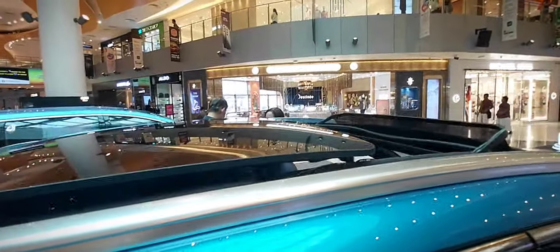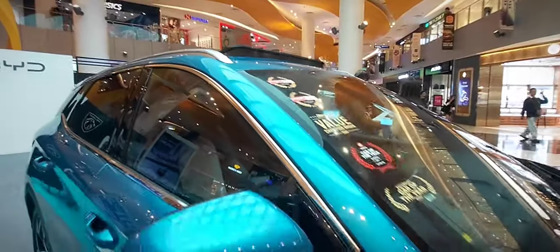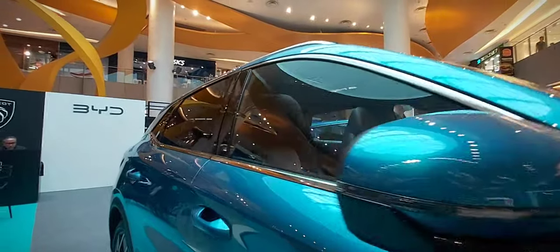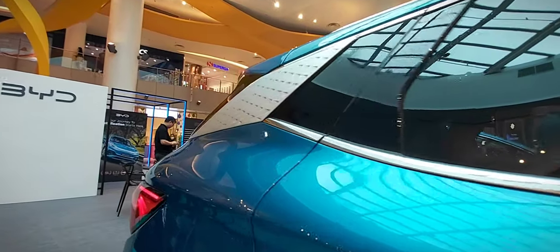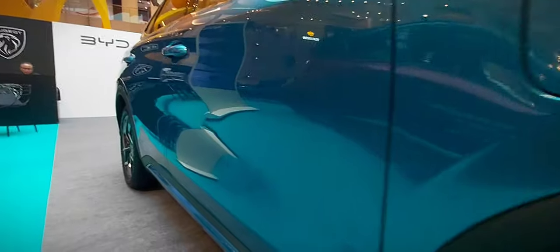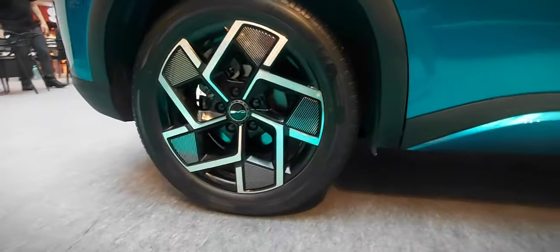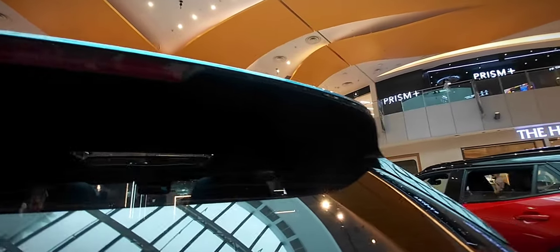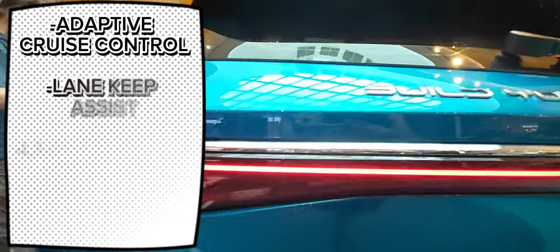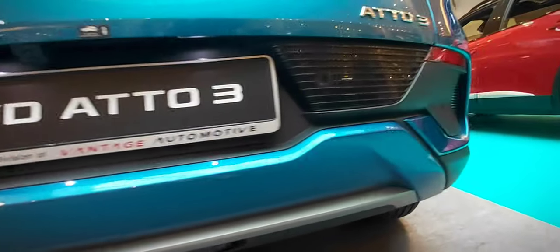The compact dimensions of the Atto 3 make it ideal for urban driving, as it effortlessly weaves through city traffic and easily navigates tight corners. The overall body design is characterized by clean lines gently flowing from front to rear, with the roofline gently sloping towards the rear adding a touch of dynamic flair. The rear features a uniquely designed tailgate with integrated LED taillights that wrap around the sides, emphasizing the car's width and creating a cohesive rear fascia. A discrete diffuser element enhances aerodynamics while adding a sporty touch.